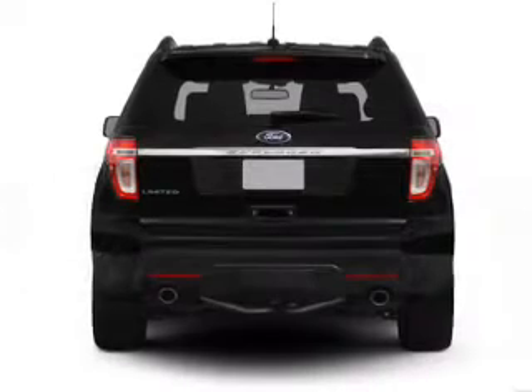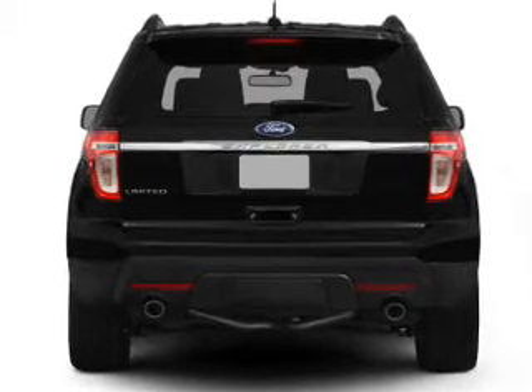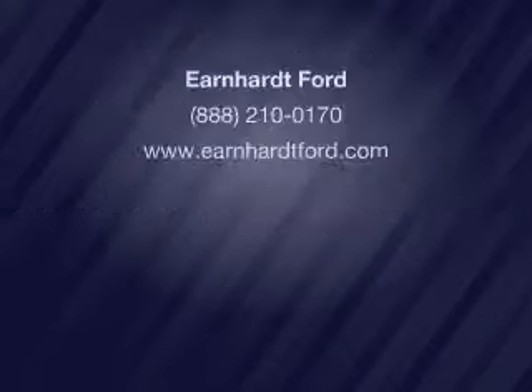Our website offers more information on all of our vehicles. Call us today to start test driving. We'll see you next time — thank you.